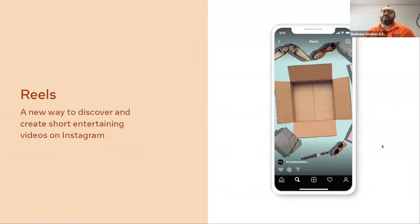Instagram Reels are a really new way — only a few months old — of creating short, entertaining, snappy, often funny videos on Instagram. If you've heard of TikTok, it's pretty much Facebook's version of that on Instagram. You create really short, very fast, often music-filled videos. As a business account you cannot attach licensed music to it yet — that's coming — but as a personal account you can try it first with a library of millions of different songs.